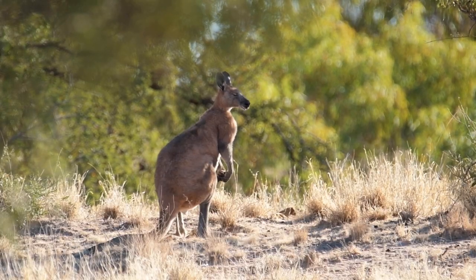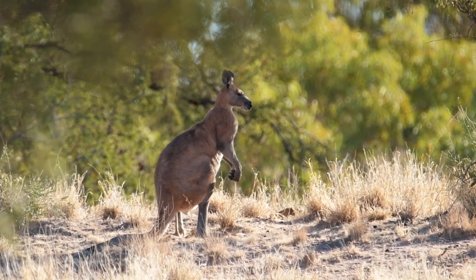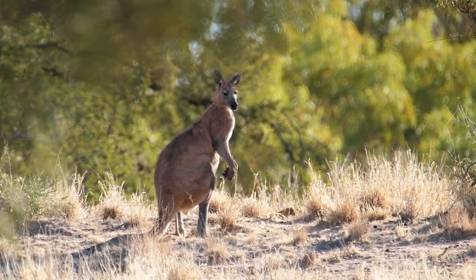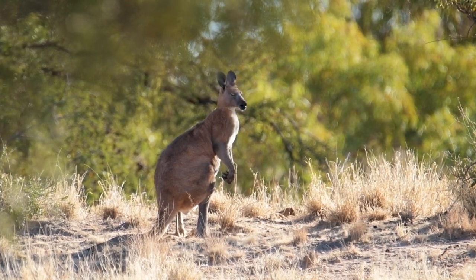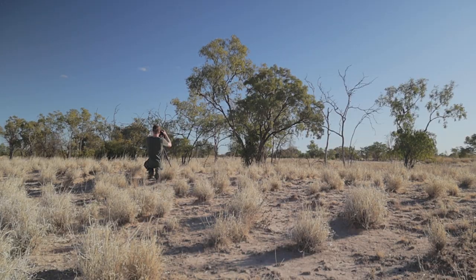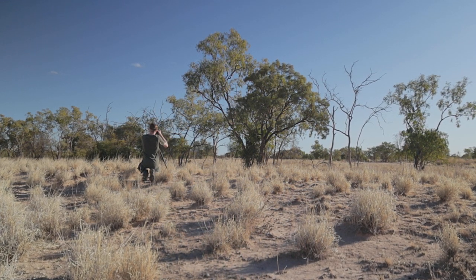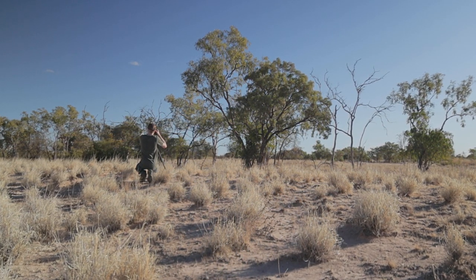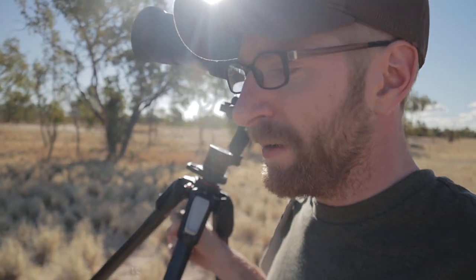I haven't seen many red kangaroos in my travels through Australia because they're mostly nocturnal, so you don't often see them during the day. When you do see them during the day they're usually always fleeing. This one is just sitting in the shade though, so the light's not great, and every time I get close and set my composition he hops away. I'm just gonna keep stalking him and hopefully he realizes I'm not going to hurt him and stays put. These flies here are terrible.